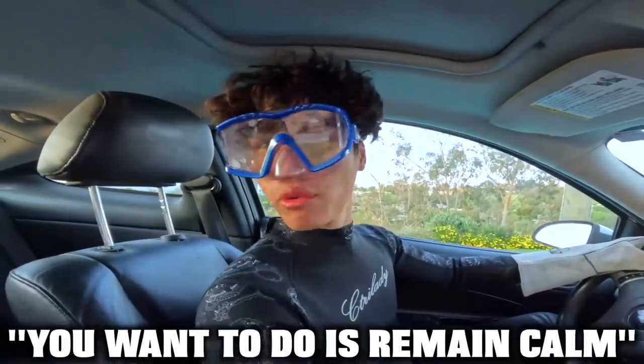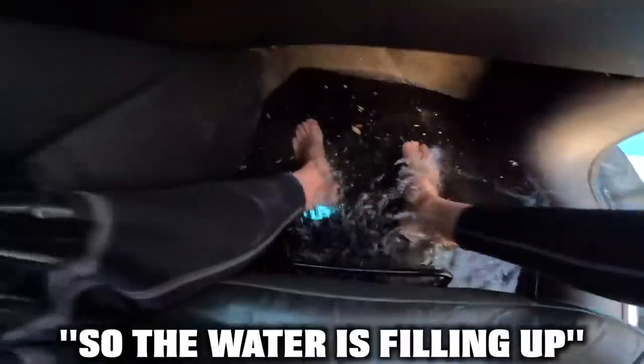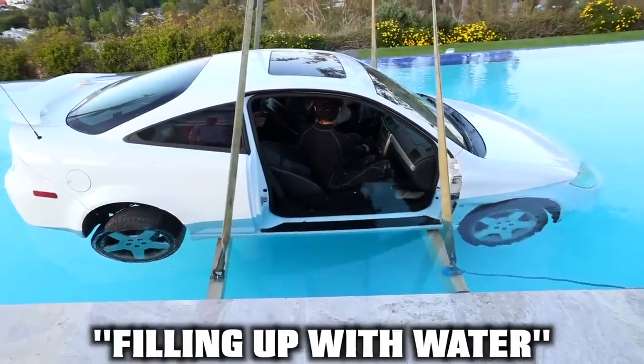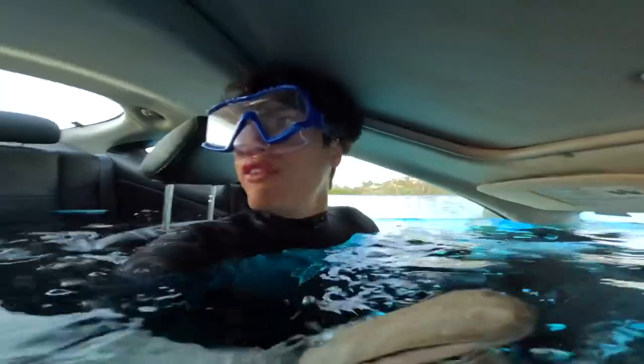The first thing you want to do is remain calm. The water's filling up! As you can tell, the car is slowly filling up with water. And before it fills up all the way, you want to take one last final breath and wait for it to equalize.